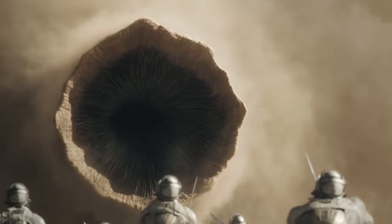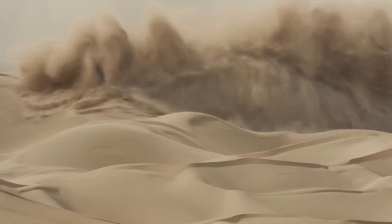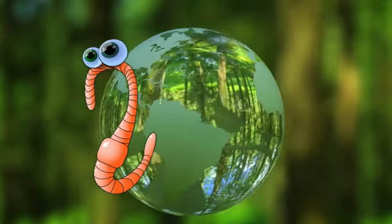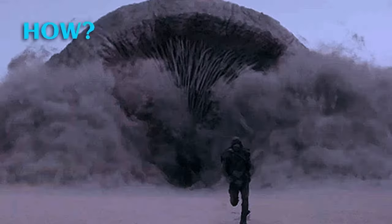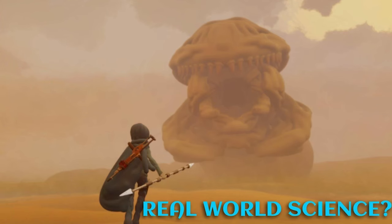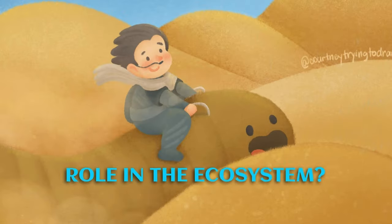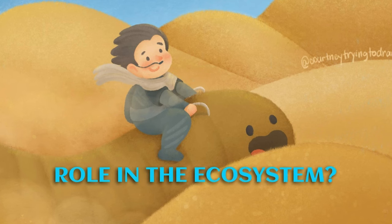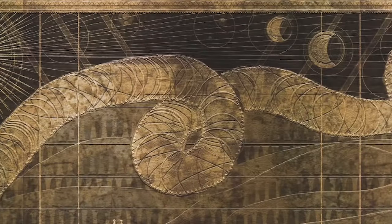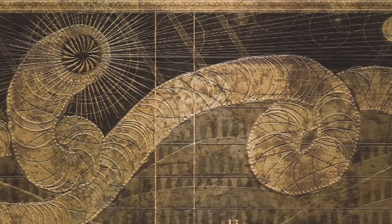Our first stop: the colossal creatures that dominate these arid landscapes — the sandworms. These leviathans of the desert are not just a testament to Villeneuve's visionary direction, but also a gateway into understanding complex ecological and biological concepts. How could such massive beings exist? What real-world science supports or challenges the existence of these behemoths? And what role do they play in the intricate ecosystem of Arrakis? We'll unravel the threads that weave together fiction and reality, so buckle up as we embark on a scientific odyssey into the heart of Dune's most mesmerizing mysteries.